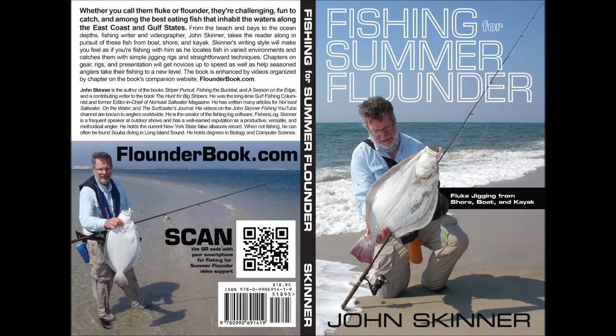I'm John Skinner, and this supports my book, Fishing for Summer Flounder: Fluke Jigging from Shore, Boat, and Kayak. You can learn more about the book at flounderbook.com.